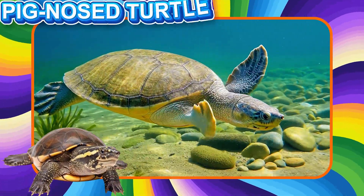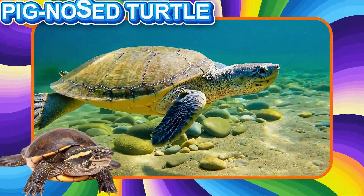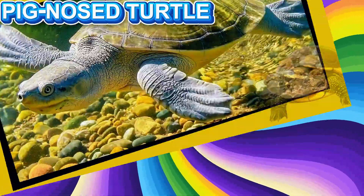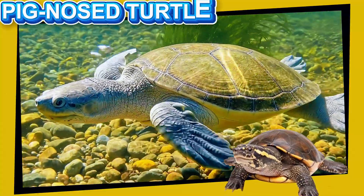This is the Pig Nosed Turtle. This unique turtle has a soft nose like a pig. It lives in rivers in Australia and New Guinea. Pig Nosed Turtles are excellent swimmers.